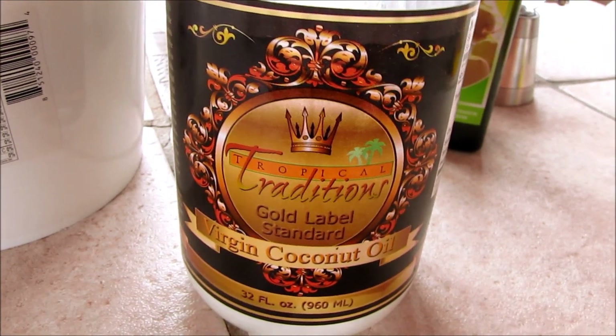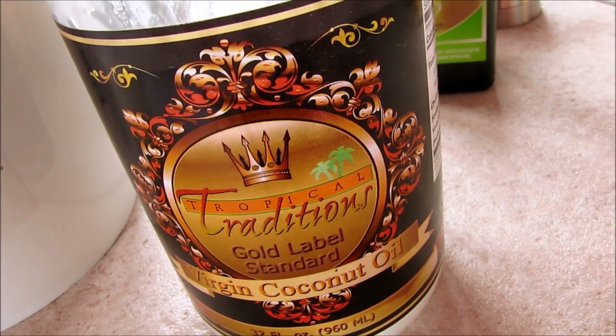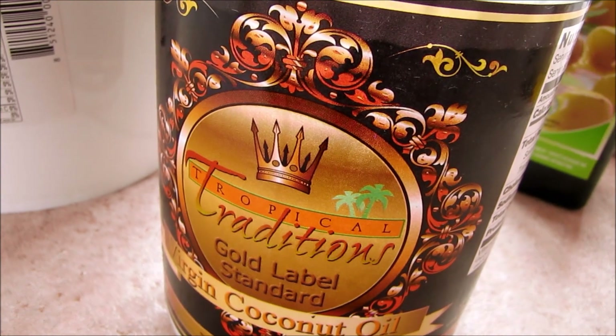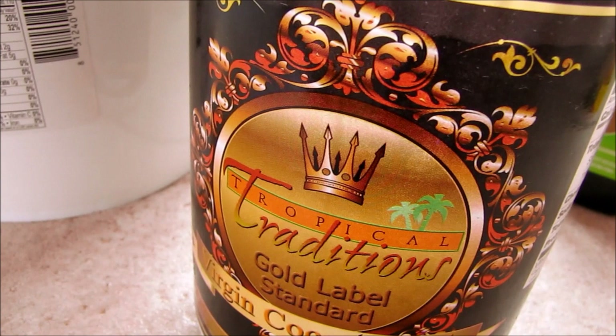And lastly is coconut oil, which I use just about every day for my skin, teeth, and many things. Coconut oil is very high in medium-chain fatty acids, which keeps the skin smooth and helps retain the skin's moisture.